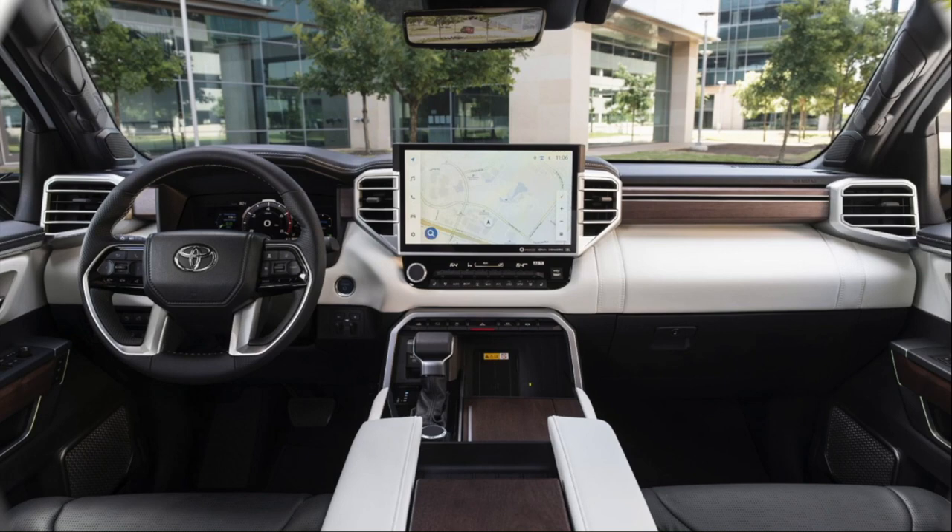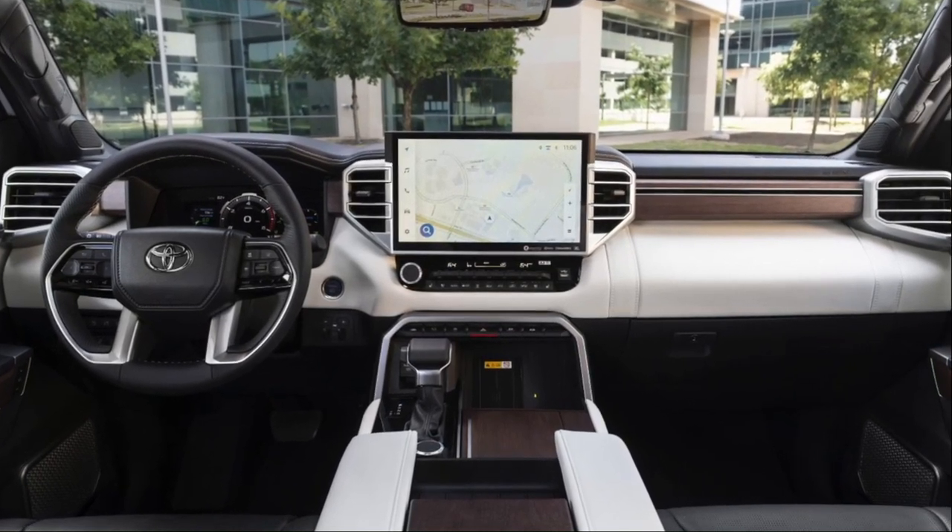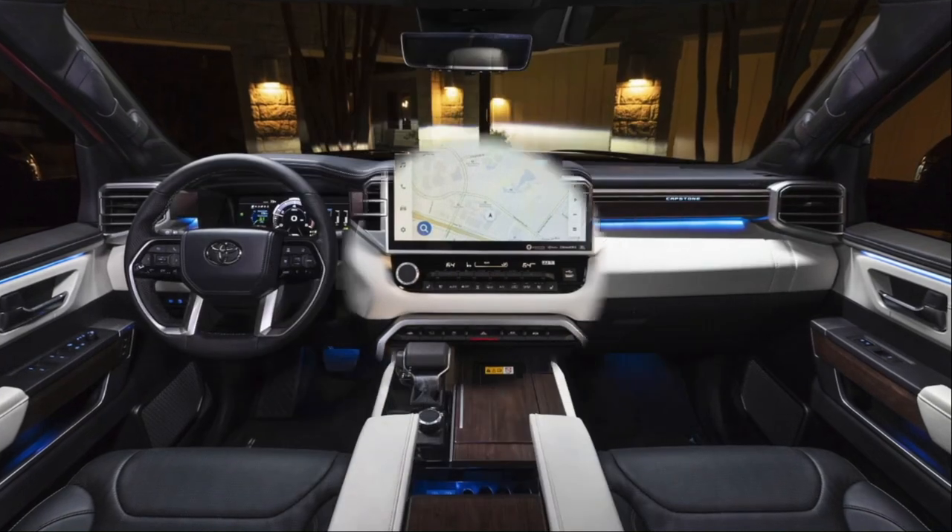Interior highlights: an all-new 14-inch touchscreen built into the dash — very impressive. Premium leather upholstery with real wood trim, a head-up display, beautiful dash design with a big convertible center console, and a big sunroof panel with a shade.